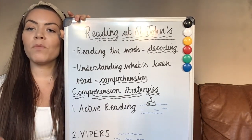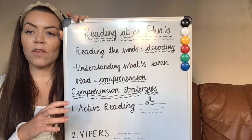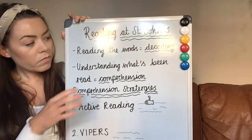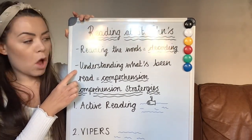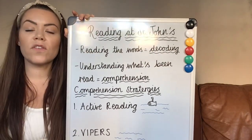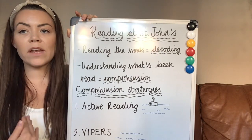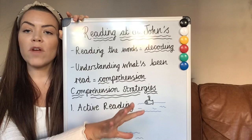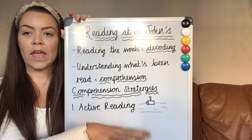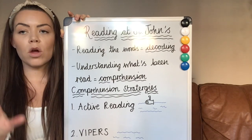So by the time they come to year three, we'd expect them to be quite confident readers. The other aspect of reading, which is a bit more complicated and complex, is understanding what you've read — a child understanding what they have read. We call that comprehension. So you've got decoding — reading the words — and then you've got comprehension — understanding what's been read.